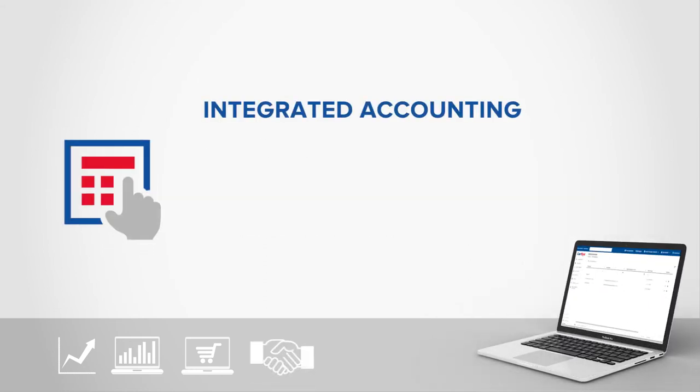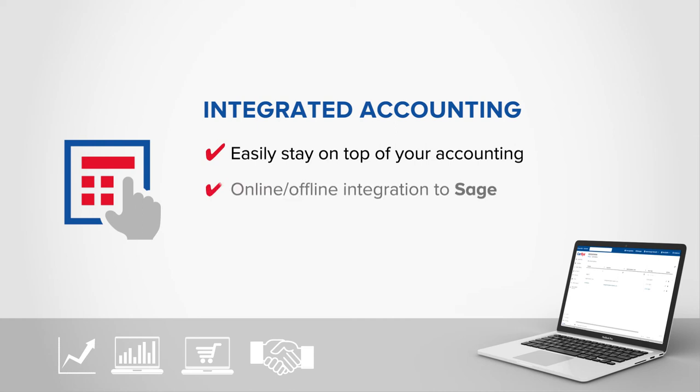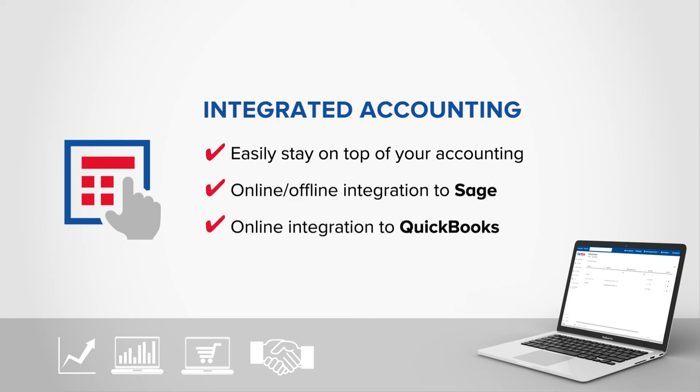Integrated Accounting — stay on top of your accounting with online and offline integration to Sage, as well as QuickBooks Online integration.